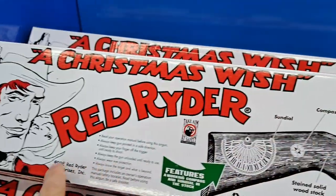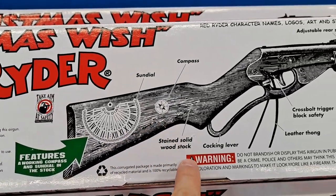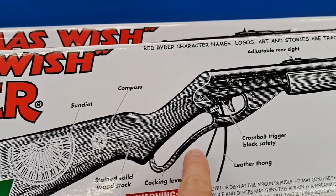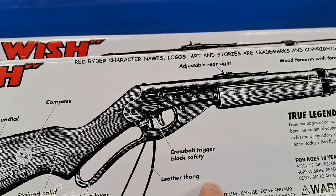Check out the back here. Look at this sundial compass, stained solid wood stock, cross bolt trigger block safety.